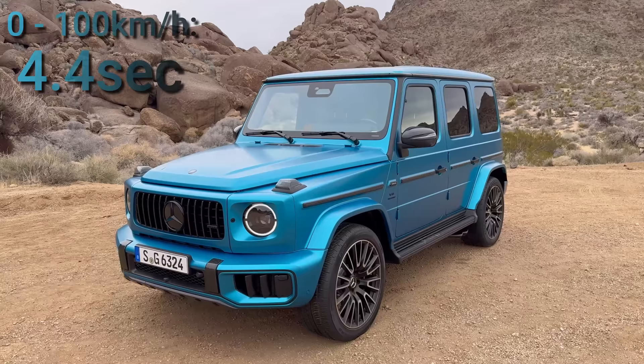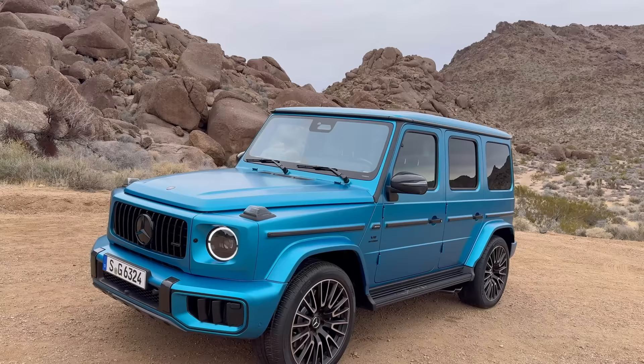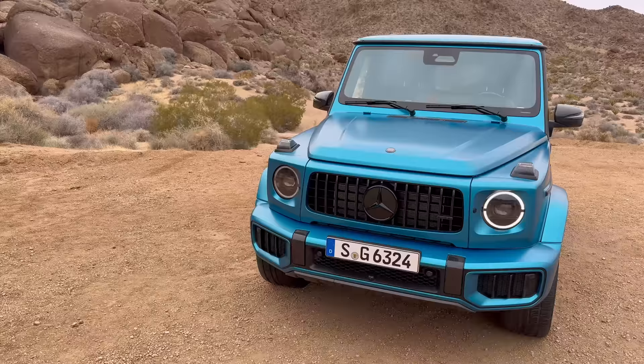With the additional AMG Drivers Package you can do 0-to-200 in 4.3 seconds, the Vmax limitation is lifted from 220 kph up to 240 kph, and you also get race start — we'll be showing that in another video.